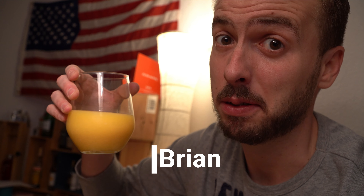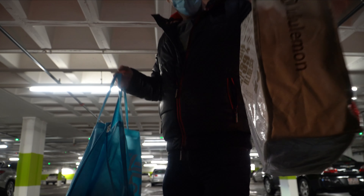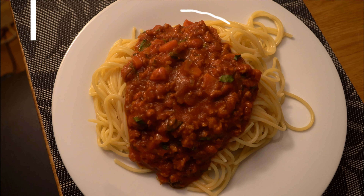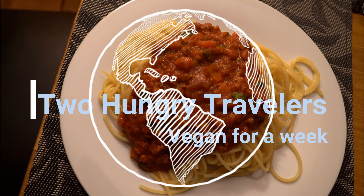Hi and welcome back to Two Hungry Travelers. Last week we started a challenge of being vegan for one week. You witnessed us attempt the first day, watched us go shopping, and in the evening Pookie made some amazing pasta — completely vegan. Now it's time for day two. Let's see how this goes.